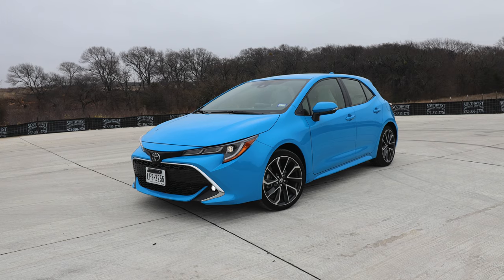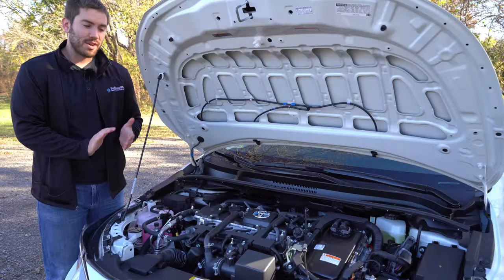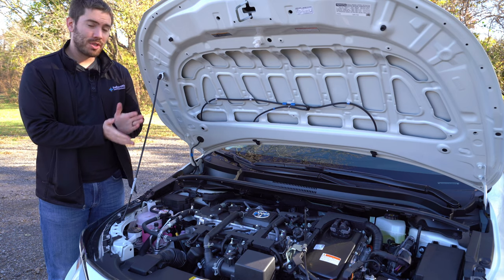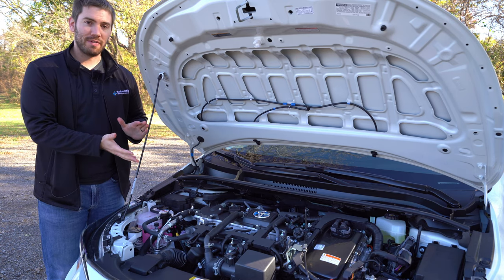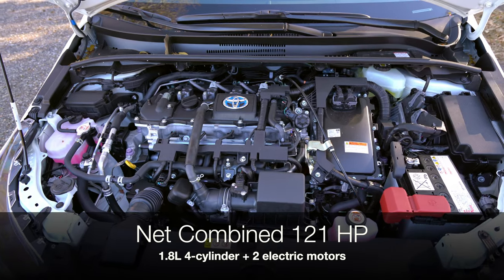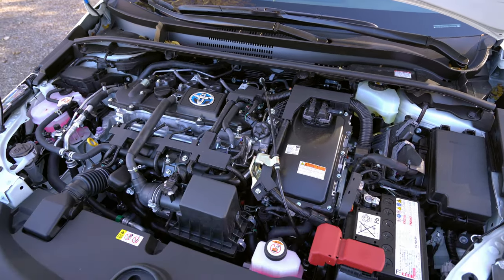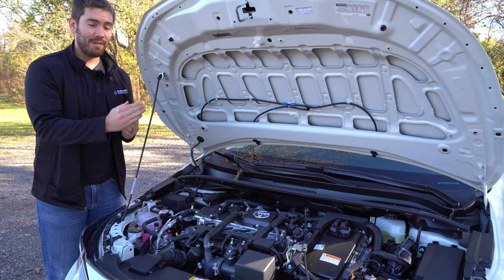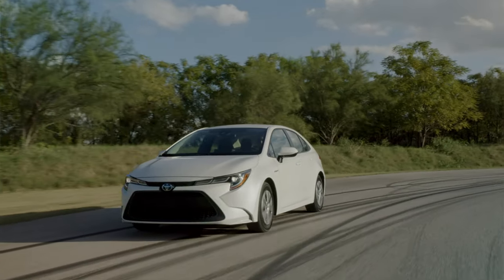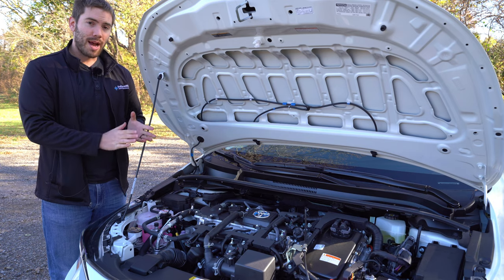If you want to see the XSE sedan or the SE hatchback, I've got a review on both of those — check in the description below. Now let's start under the hood, because this is kind of where the magic happens on this Corolla Hybrid. There's just one option for the hybrid, and I'm happy with what Toyota has given us, with one small exception that I'll tell you at the end. Right here we get a 1.8 liter gas engine paired with two electric motors, giving a combined horsepower rating of 121 horsepower.